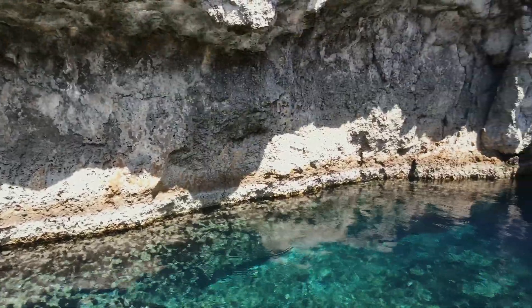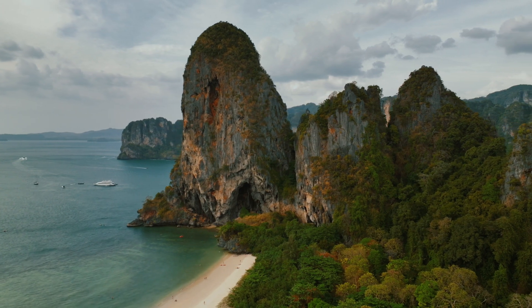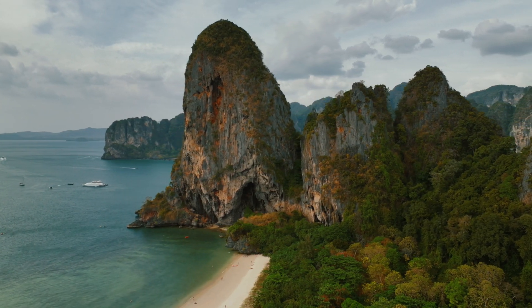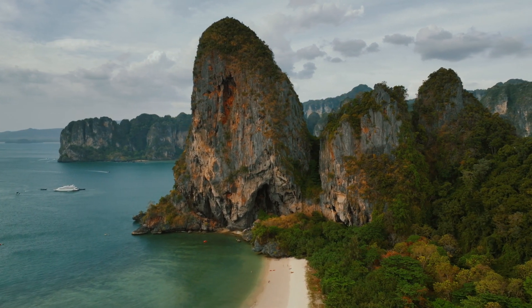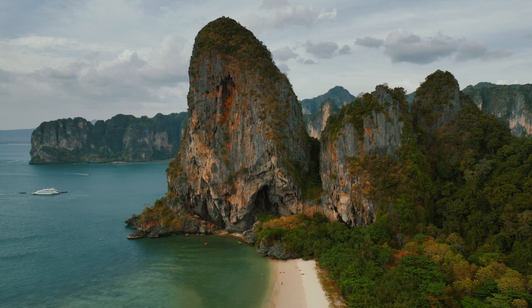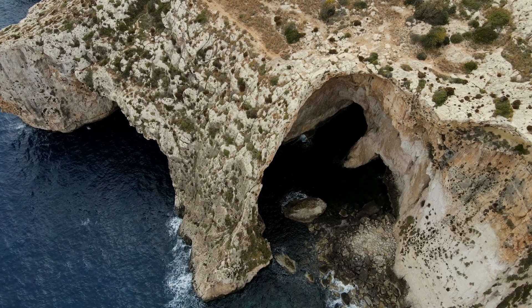Get ready to feast your eyes on jaw-dropping visuals that showcase the intricate designs of nature, while we uncover fascinating geological facts that reveal how these caves were formed over millions of years. So grab your gear and join us as we venture into the depths of the earth, where adventure awaits and mysteries unfold. Let's get started.